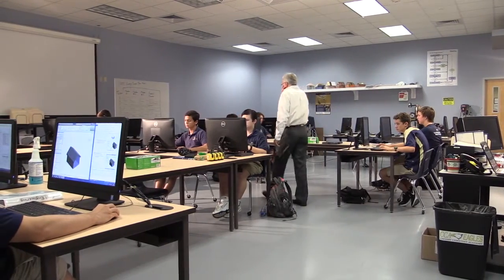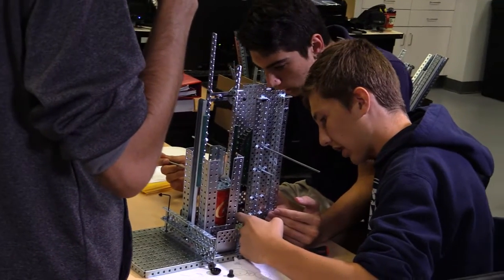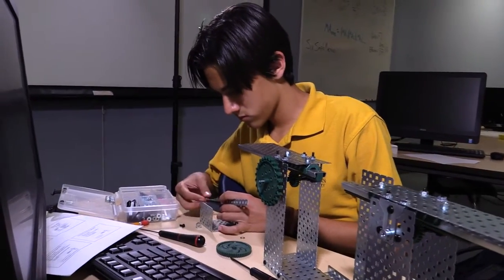This year, high school has a redesigned and much improved STEM lab. Classes such as engineering design, civil engineering, and architecture, and three levels of CAD all call this lab home.